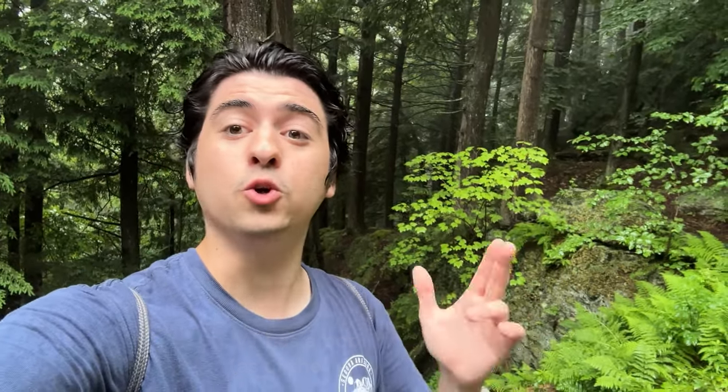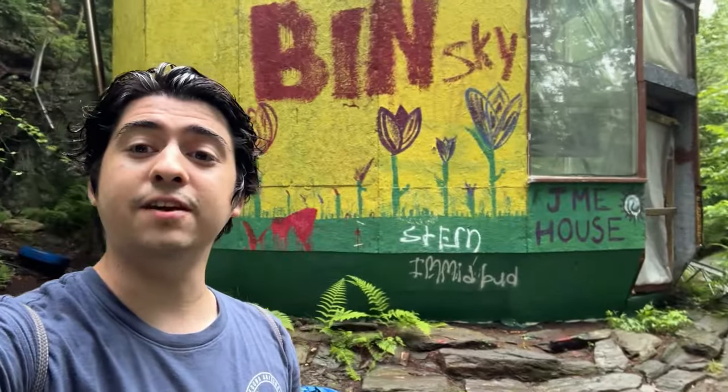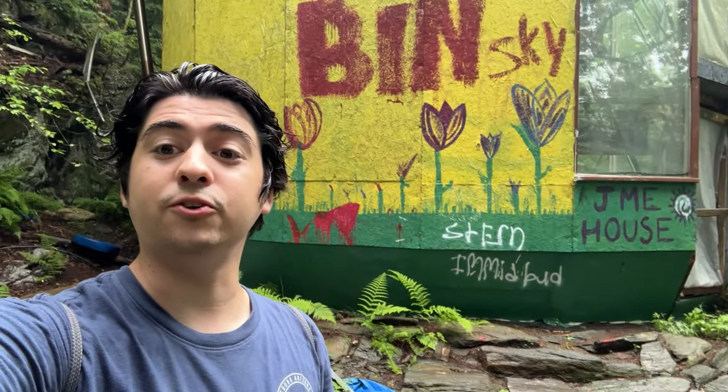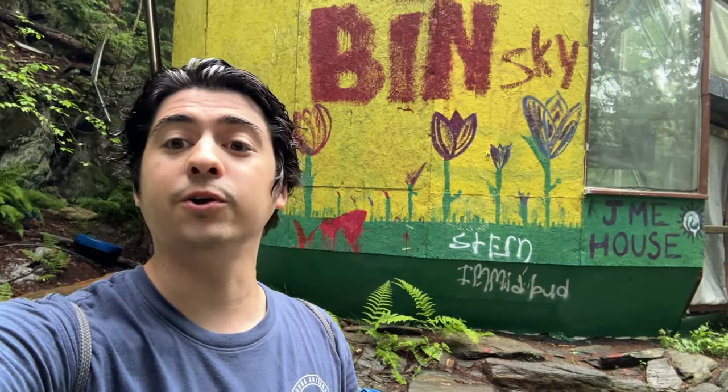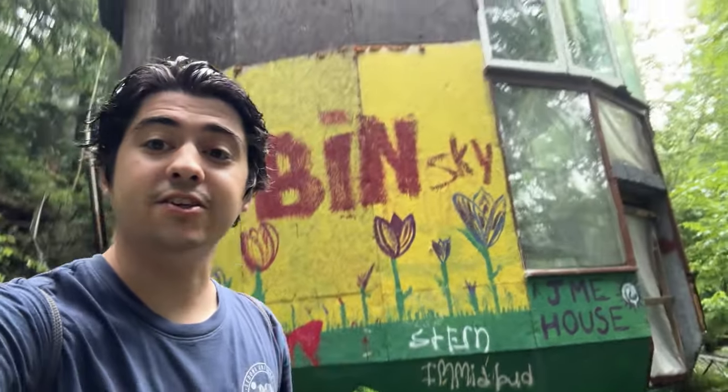This is by far one of the coolest abandoned sites I've ever explored on this channel — a place I've really wanted to come for years. I've been aware of this for quite some time, and I finally made it. A lot of you urban explorers from New England are probably going to recognize this spot. This is the infamous Jamie Mansell Dome House, better known as the JME House, located here in Royalton, Vermont.